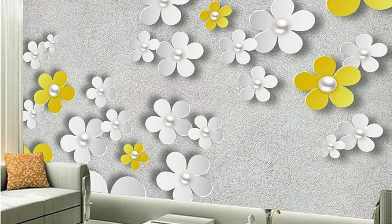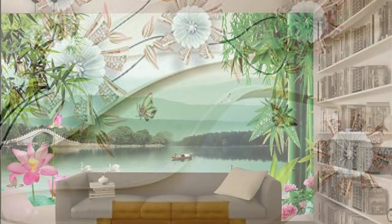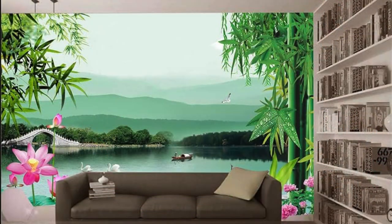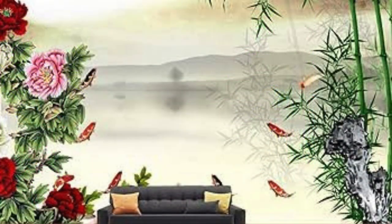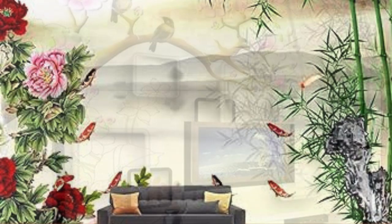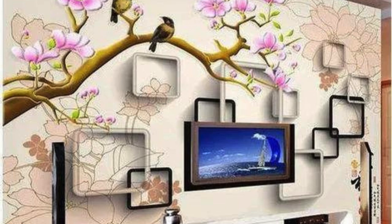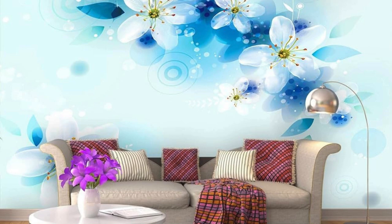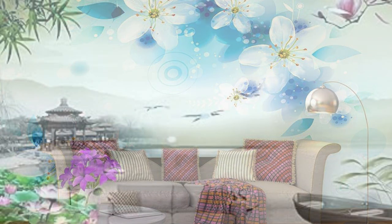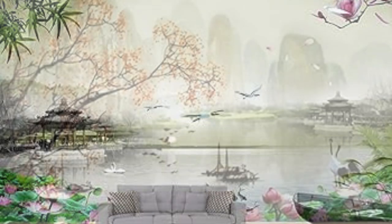As you embark on the process of selecting the perfect regular wallpaper, you embark on a journey of self-expression and interior transformation, where each pattern and color choice contributes to the overall tapestry of your living space. It's not just a wall covering — it's a design element that encapsulates your unique style, making your home an extension of your personality and taste. Choosing a regular wallpaper is akin to selecting the protagonist in the story of your home, a visual poetry that unfolds with every panel applied.